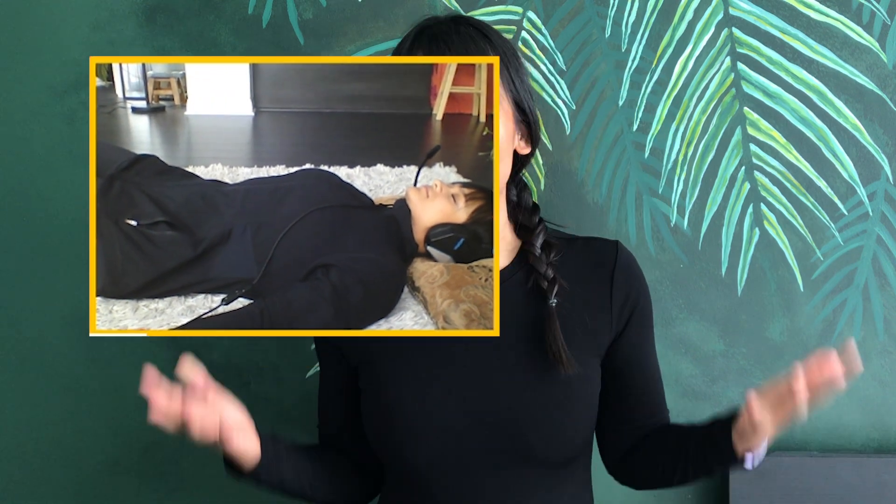Three, two, one, hold. This is me attempting a max breath hold record.